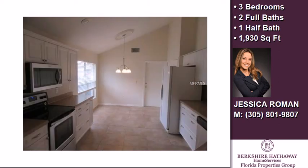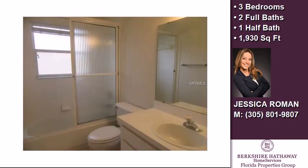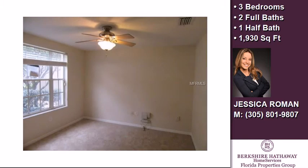Community amenities include a swimming pool, a fitness center, a tennis facility, and a gated community. The approximate square footage is 1,930 square feet.